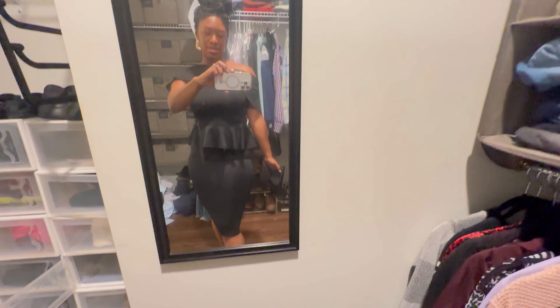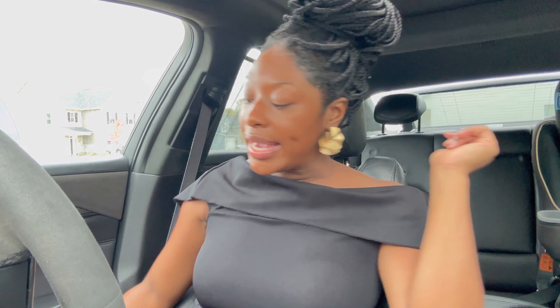Okay y'all, this is my outfit — it's a cute little peplum dress and I have my heels. I'm about to head there and get there like 10 minutes early. It's kind of stopped raining, just a little sprinkle.